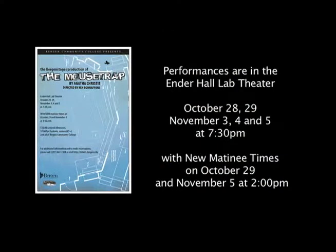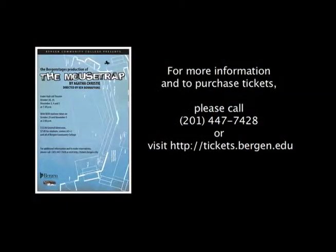On the screen are the dates for our shows and performance times. We have new matinees this year at two o'clock instead of three o'clock because we're doing two shows every Saturday. The show opens on Friday, October 28th and runs for two weekends. Ken, thank you so much for being our guest today. We can't wait to see the show and try to figure out all the clues along the way. Thanks again for joining us with Bergen Stages — we hope to see you again soon and we'll see you in the theater.